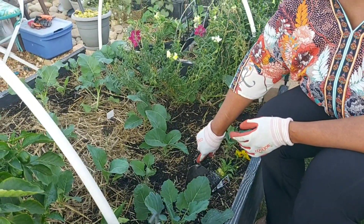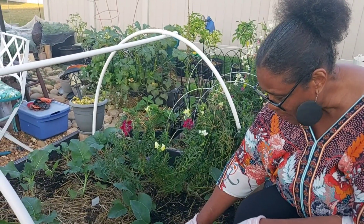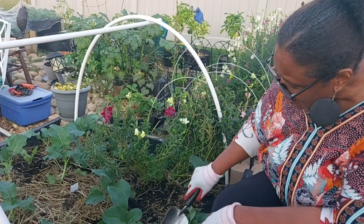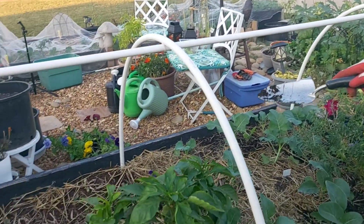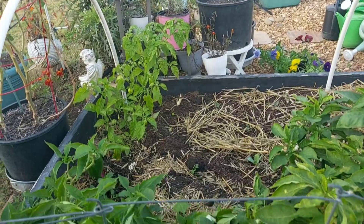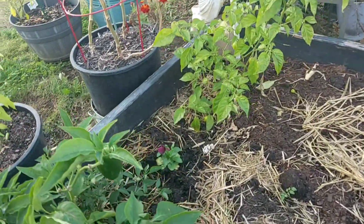Hey guys, these are the pansies that I picked up earlier today. I'm going to go ahead — I've put one in right there and the purple-looking one over there. So I'm going to stick this yellow one in.